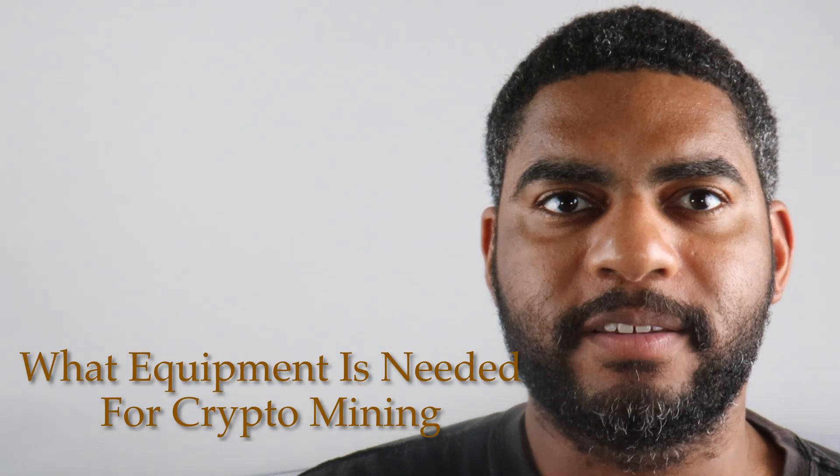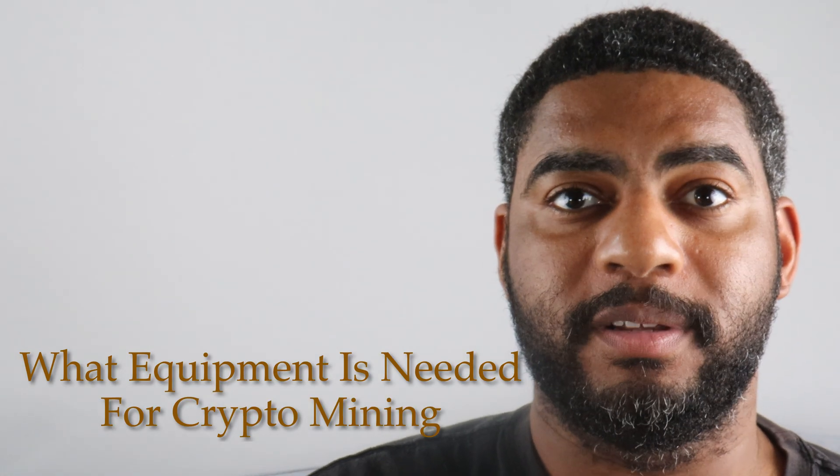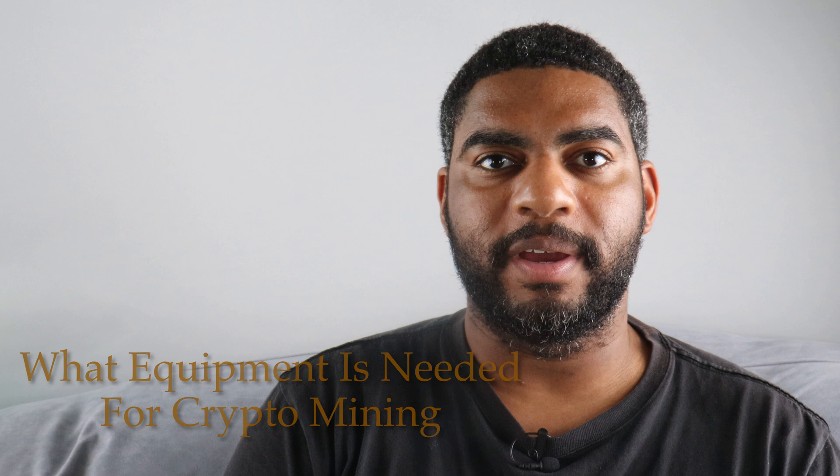What equipment is needed for crypto mining? Crypto mining is a profitable way to earn cryptocurrency. The process of validating transactions on a Bitcoin blockchain involves solving complex math problems and achieving a consensus of 51%. Miners use their computing power to solve problems for the networks. These processes can cost thousands of dollars, but they are well worth the money — anyone can become a miner and start earning immediately.